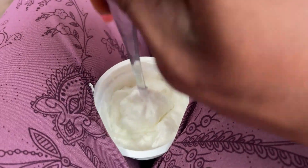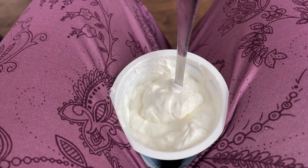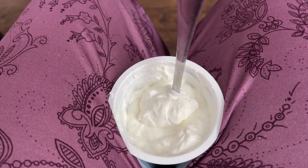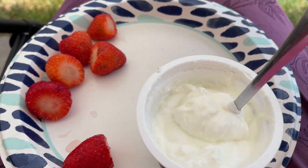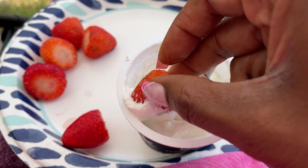It is super thick, y'all. Wow. And it's delicious. Oh, my goodness. I'm about to go get some strawberries. So y'all, I got me some strawberries. What I'm going to do is just dip the strawberry in there and use it as a dip.